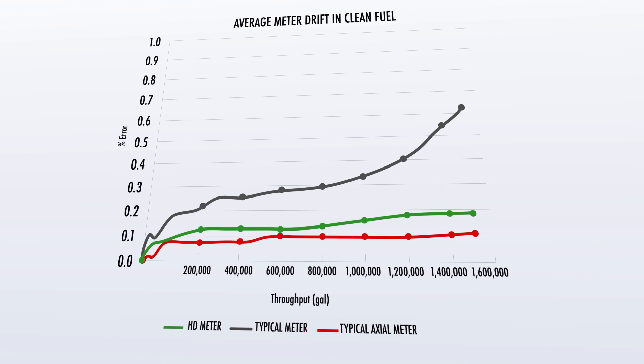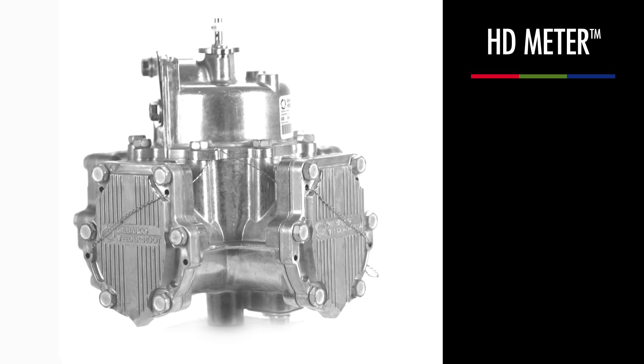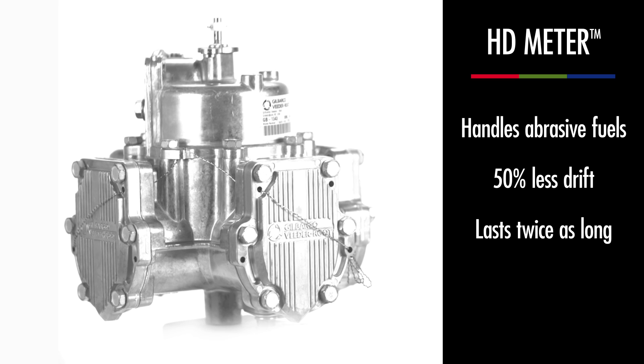It's made for real-world forecourts. The Gilbarco Vitor Root HD Meter handles abrasive fuels, cuts drift by 50%, and lasts twice as long as traditional meters.